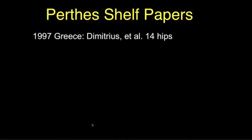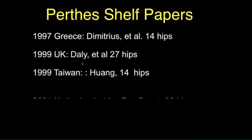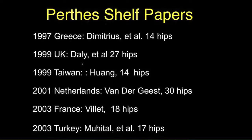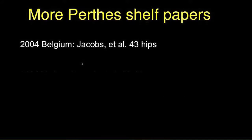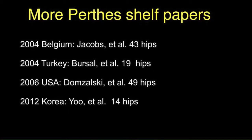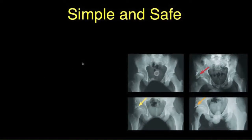There are many shelf Perthes operation papers, all describing good results. Studies come from Greece, the UK, Taiwan, the Netherlands, France, Turkey, Belgium, and more recent papers again from Turkey, the United States with 49 hips, Korea, and the UK — all confirming that the shelf is a very good operation for Perthes disease.